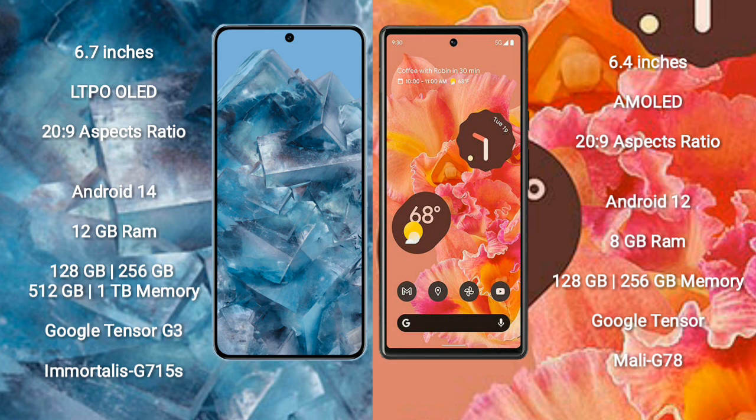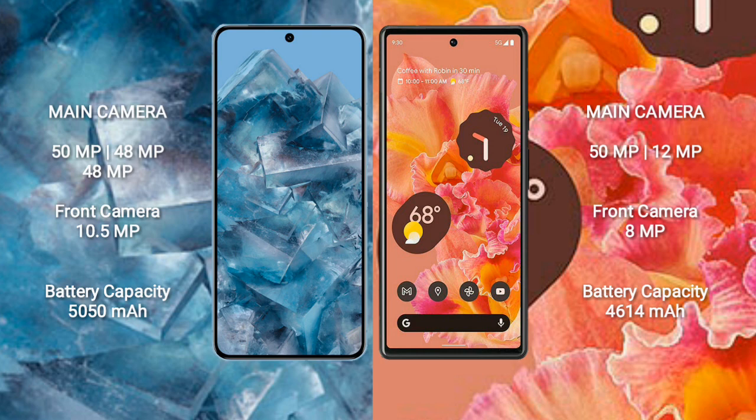The Google Pixel 6 comes with 8GB RAM and 128GB or 256GB internal storage, powered by the Google Tensor processor with GPU model G78. The Google Pixel 8 Pro features a triple rear camera setup: 50 megapixel plus 40 megapixel plus 48 megapixel.